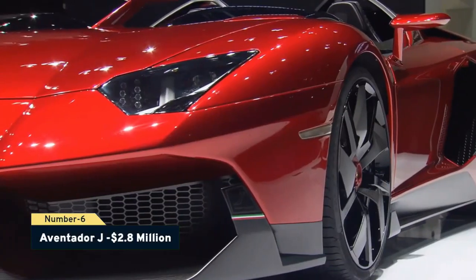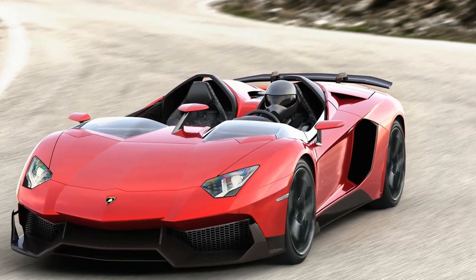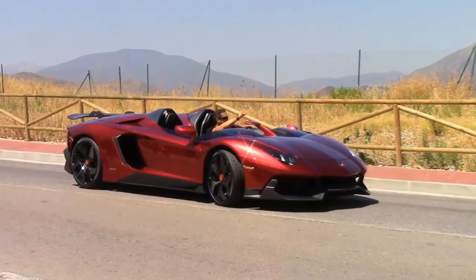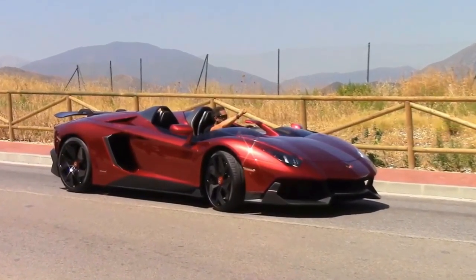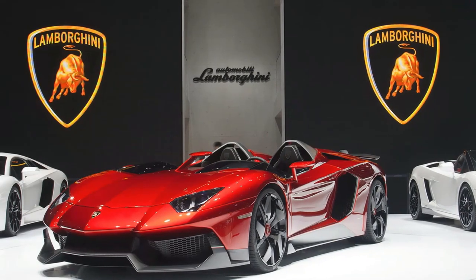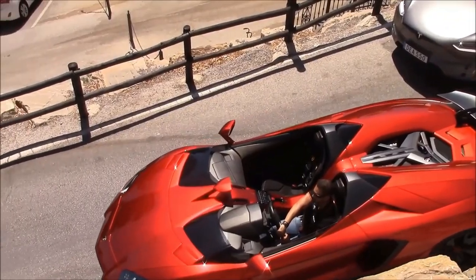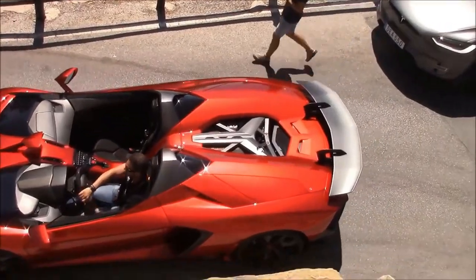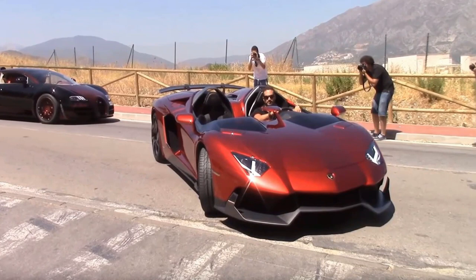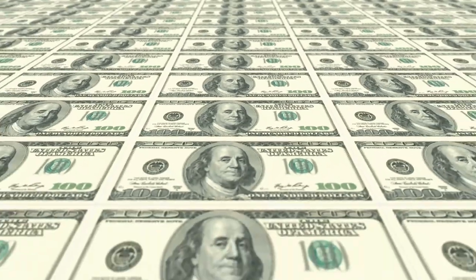Number 6: Aventador J, $2.8 million. The Geneva Motor Show in 2012 featured this limited-edition Aventador J. The concept car has no windows or roof, but boasts a 6.5-liter V12 engine with 700 horsepower and a single-clutch transmission. Most luxuries such as air conditioning and a radio have been removed to make it as light as possible. The seats are composed of carbon skin — a weave of carbon fibers soaked in resin — one of Lamborghini's unique materials. The Aventador J had already been sold for $2.8 million before the Geneva Motor Show.